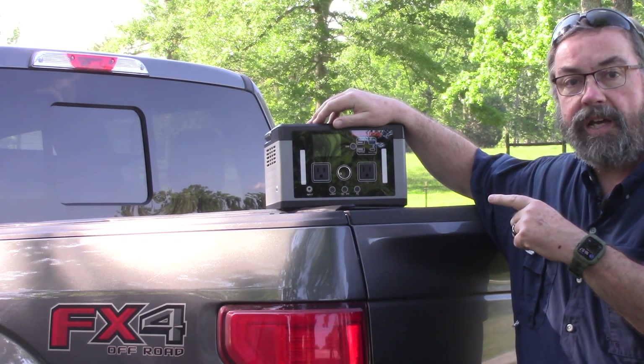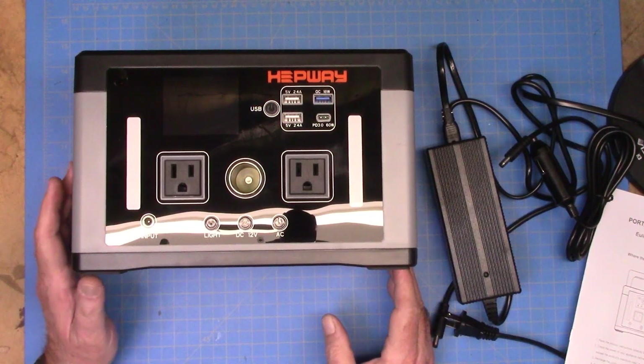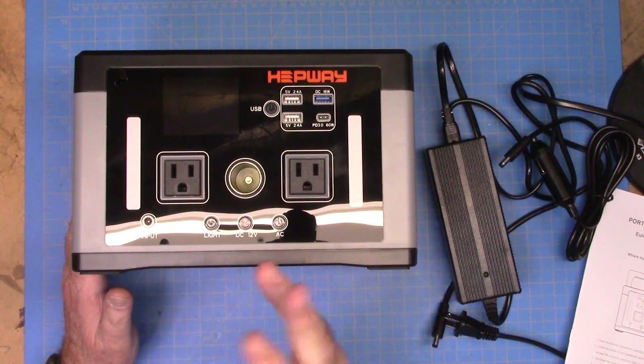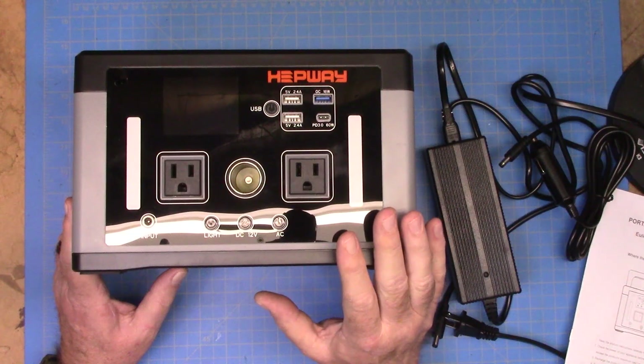Let's jump inside and take a closer look at the Hepway P700. This is the same one we were looking at outside, but I thought we should take a close-up look at everything we have on this device.